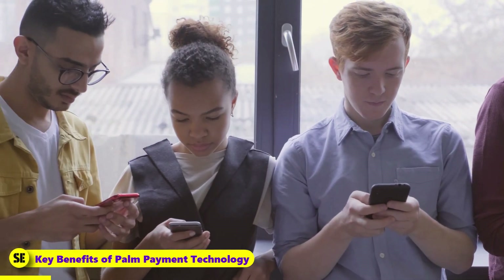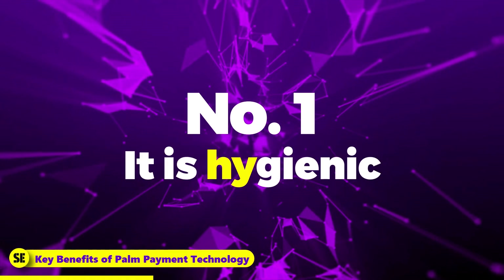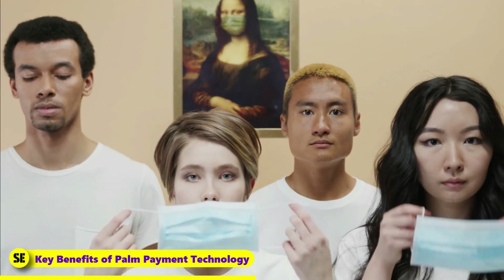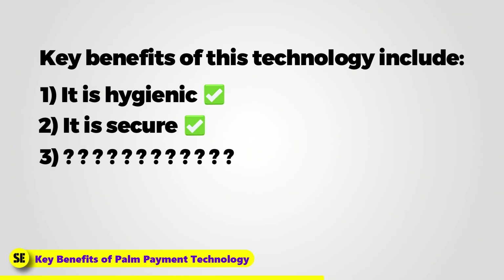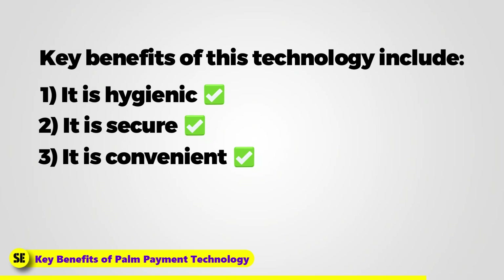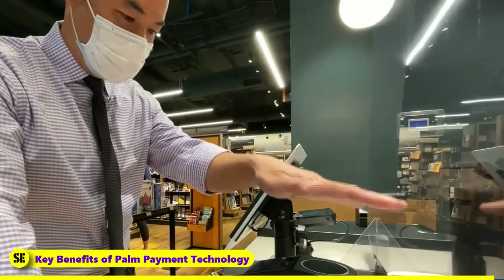Key benefits of PalmPayment Technology: PalmPayment Technology is gaining popularity as an alternative to traditional payment methods and has the potential to become the new standard as more people embrace contactless payments. Key benefits include: first, it is hygienic — it eliminates the need for physical contact with a payment terminal, making it a more hygienic payment option, particularly during the COVID-19 pandemic. Second, it is secure, using biometric data to identify the user. Third, it is convenient — to make a payment, all users have to do is scan their palm using a specialized scanner.